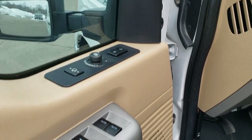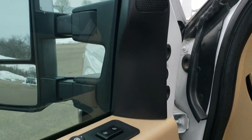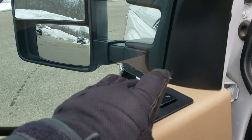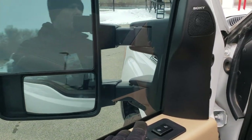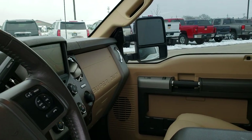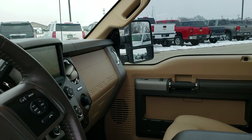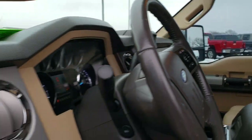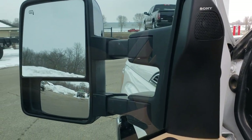It has power windows, power locks, power mirrors, and the Sony upgraded sound system. It has the power scope mirrors, so these mirrors power fold — you just pull the handle down — and I like showing that both sides are working. They also power telescope, going out and in, and both sides are working properly.